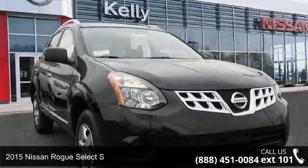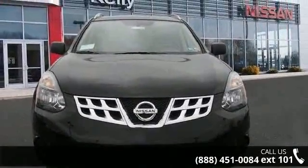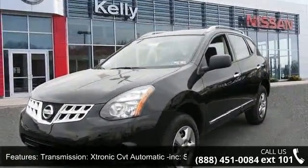Imagine yourself in this 2015 Nissan Rogue Select. If you are looking for a first-rate auto, this one could be yours today. This vehicle comes with a reliable 4-cylinder engine, connected to a smooth shifting automatic transmission.